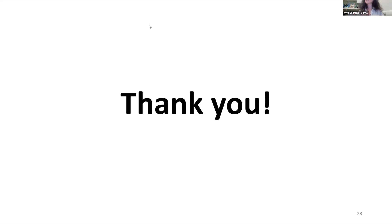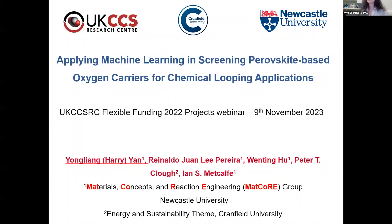We're going to shift gears and start with our second talk. We have Harry Yan, joining us from Newcastle University. He's going to talk about how machine learning can be used to screen perovskite-based oxygen carriers for chemical looping applications. Harry, take it away. Good afternoon, everyone. My name is Yongliang Yan from Newcastle University.